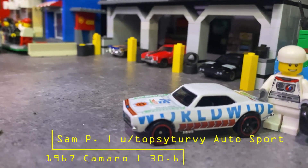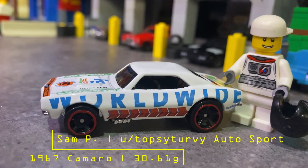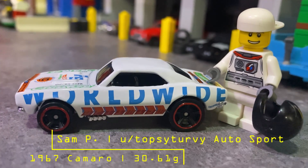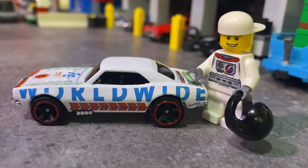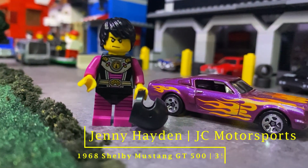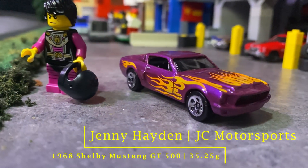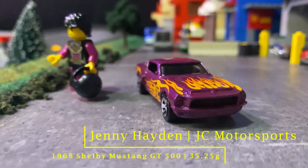Up next, Matt P's brother Sam P, also driving for Topsy-Turvy Autosport, but he's in the 1967 Chevy Camaro. And making a guest appearance today at Brick Mountain Speedway, it's Jenny Hayden driving for JC Motorsports in the 1968 Shelby Mustang GT500.